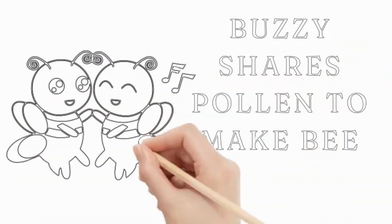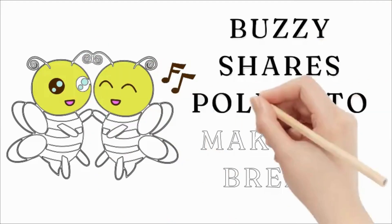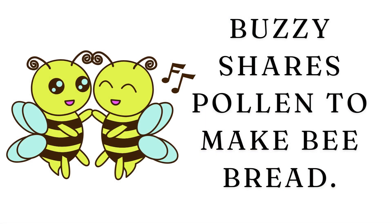Buzzy also shares the collected pollen with other bees. They mix it with honey to create a nutritious food called bee bread, which is fed to baby bees.